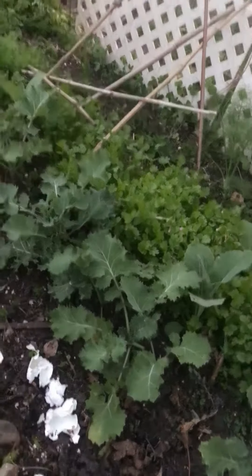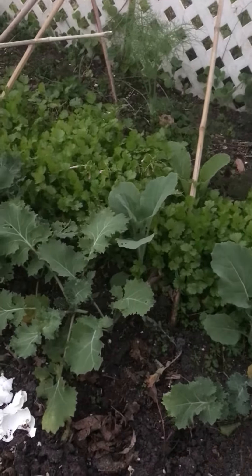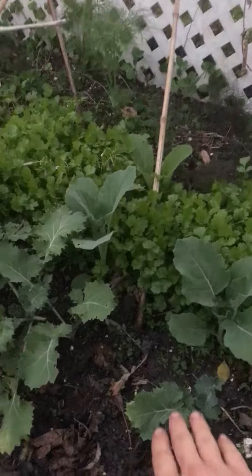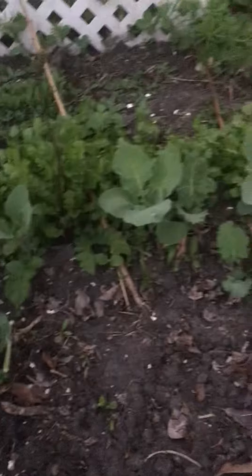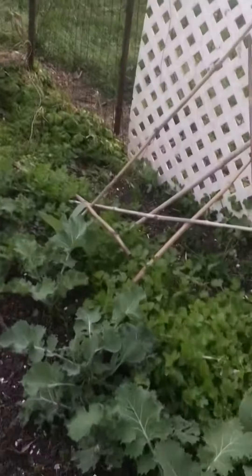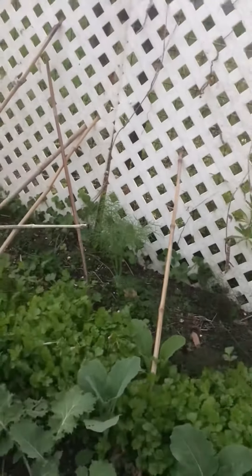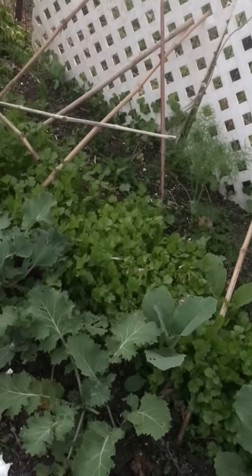It's almost dark out here, the sun is all the way down. I just wanted to show you how good my stuff's doing. That's cilantro — let me put my hand in here for scale. That's the whole row of kale, and the fennel's at the back. The fennels back here are pretty big now. My cats keep laying on that one on the end — it's like their favorite spot.